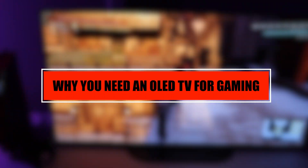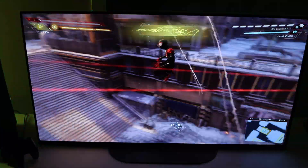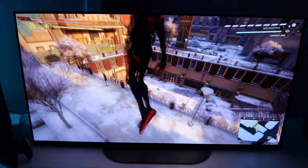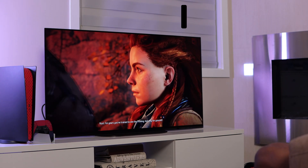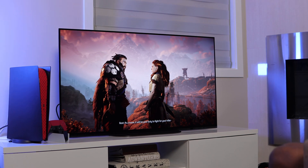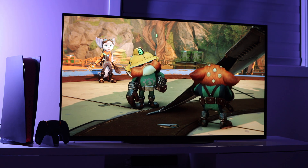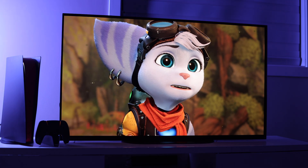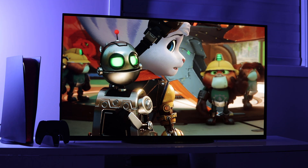Since the release of next-gen consoles, there's been a high demand for high-quality TV displays that complement these now-current-generation consoles. Once you're able to secure one of either the PlayStation 5 or the Xbox Series X, the next thing you'll probably be thinking about is finding a TV powerful enough to match the power of either console. There's certainly lots of things to consider in a TV other than the type of display technology it uses, but as a gamer, you might want to give more consideration to this part of the TV.